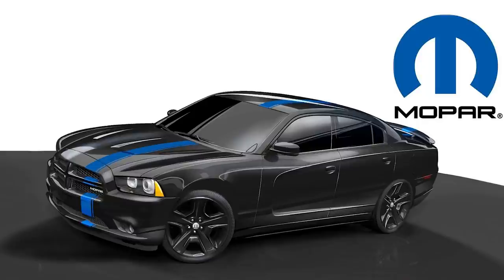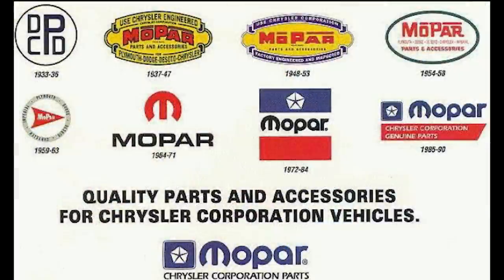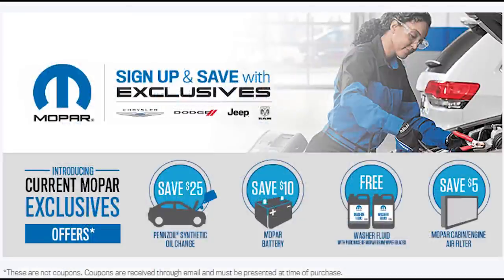Before we start, we need to briefly look at what Mopar actually is. The term was first used by Chrysler in the 1920s, created by a committee to use on cans of Chrysler motor parts antifreeze. By 1937, Chrysler began using it as a brand, and the name Mopar is actually a blend of the words motor and parts. The term now refers to Mopar OEM parts for FCA vehicles, but can also be used as an umbrella term for pretty much any Chrysler vehicle, from Dodge to Ram to Jeep.